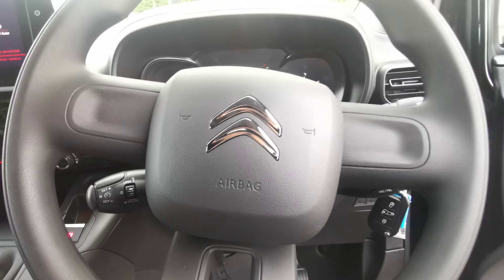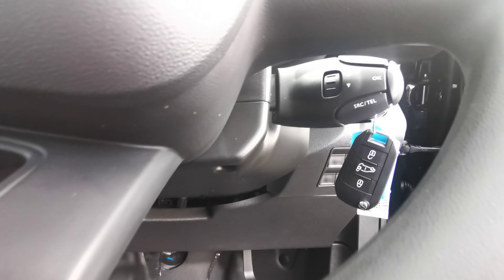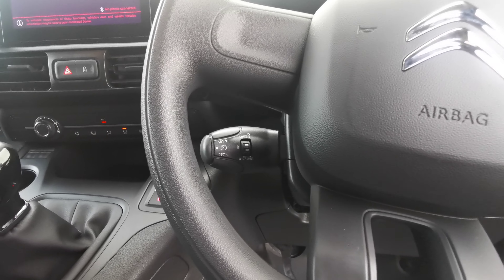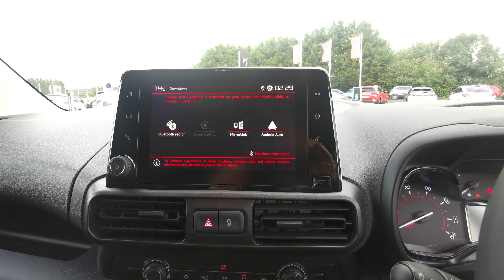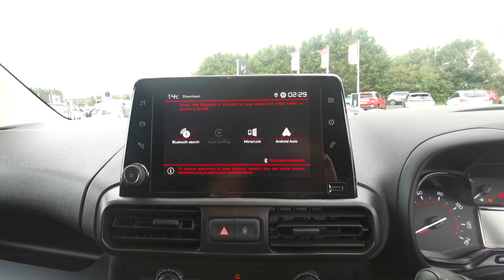Moving in, just behind the steering wheel you have your multimedia controls and your cruise control to the left of the steering wheel. Up in front of us you have the stunning 8 inch touch screen with your Bluetooth connectivity, Android Auto and DAB digital radio.